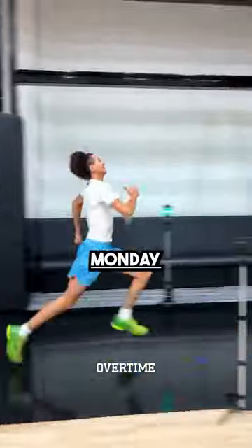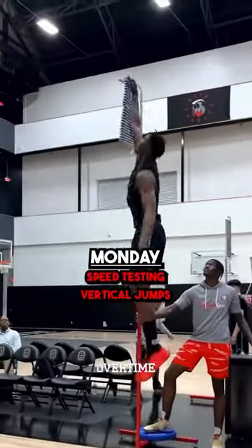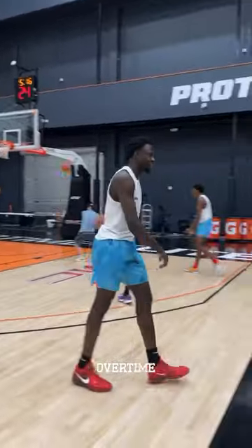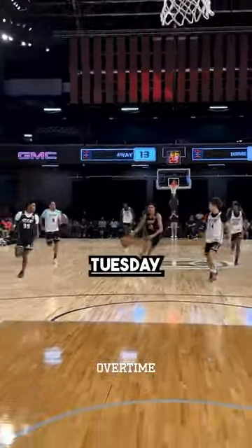On Monday, players will do all the speed testing, vertical jumps, and agility drills, and then move on to shooting drills later in the day. On Tuesday, we'll get to see them go live for 3-on-3 and 5-on-5.